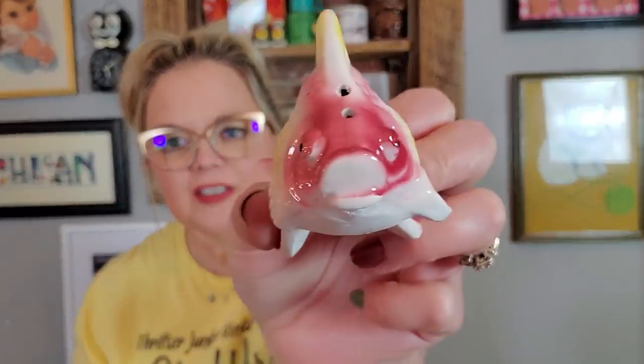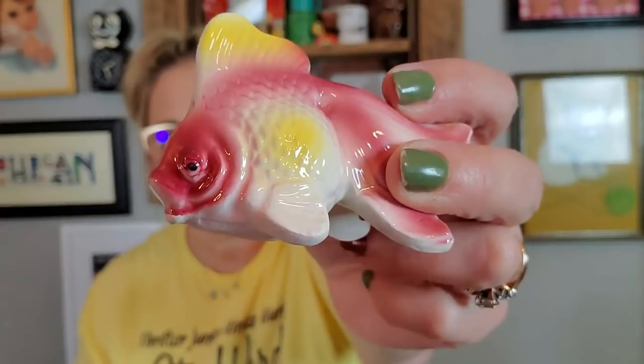Cute little ducks. I got some fish shakers — I like these because they're so colorful and different. They have these faces on them that I love. They're little angelfish, I guess. They're in excellent condition and both still have their stoppers.